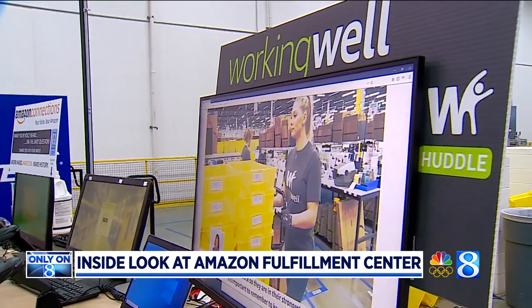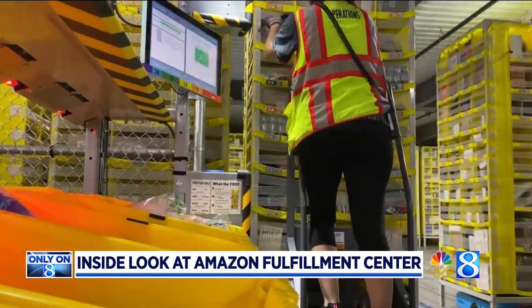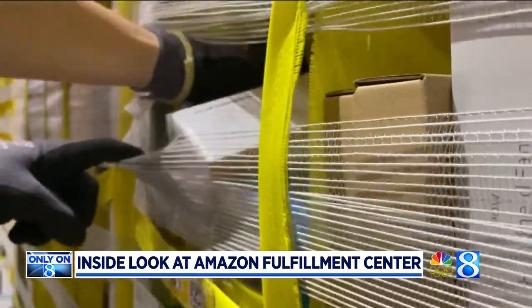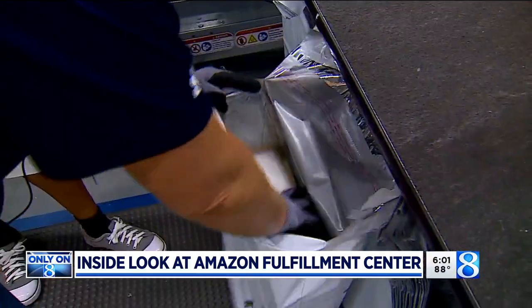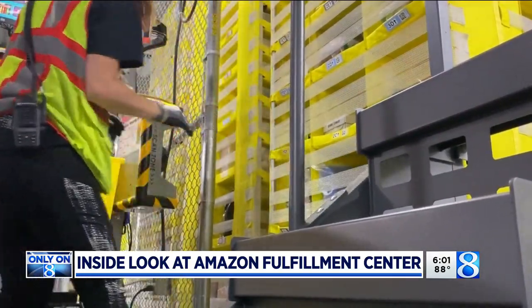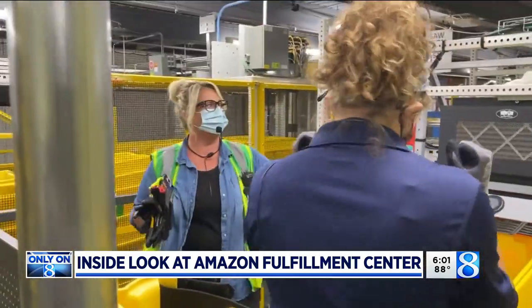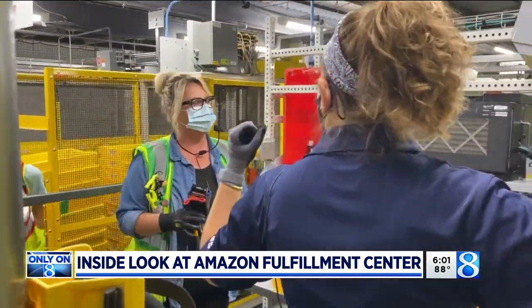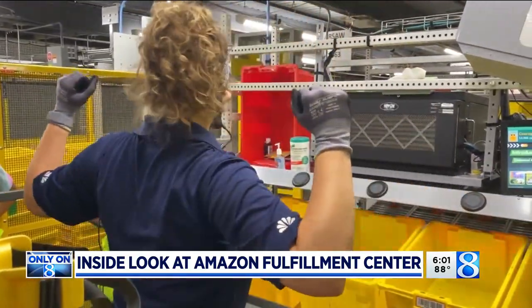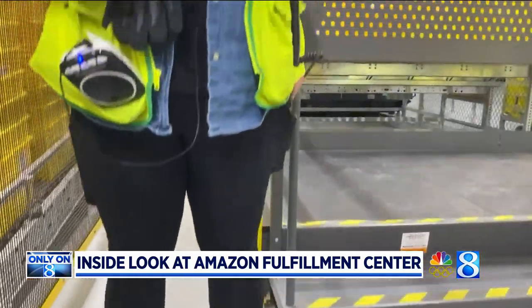They recently launched a program called Working Well. We found out today just how physical this job can be, from stowing, to picking, to packing. Stowing is getting all the inventory physically and digitally checked in. From there it goes to picking, where we went through some stretching exercises first, just to make sure my body was ready for the work to come, keeping that back nice and straight.